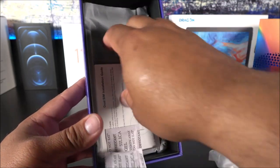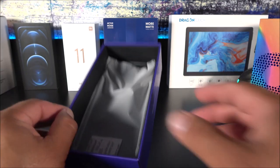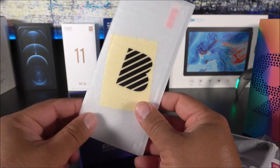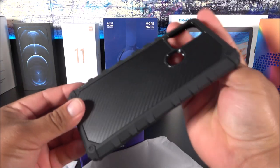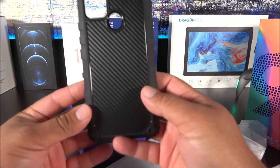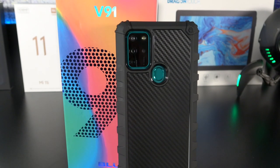We also get the BLU sticker, some manuals with a guide to install the SIM cards, and finally a case. But wait — there's also a glass screen protector underneath, and one comes already pre-installed from the factory. The case for the V-series is a rugged carbon fiber-style case, which looks quite different from the more transparent case that comes with the G-series. This is definitely giving you some value for the money.